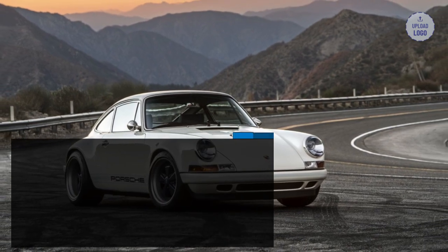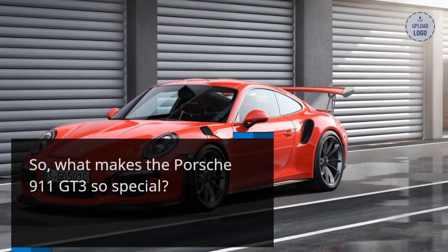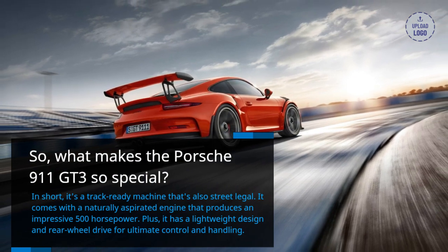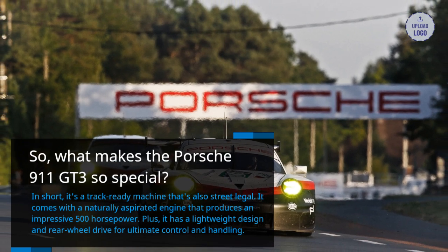So, what makes the Porsche 911 GT3 so special? In short, it's a track-ready machine that's also street legal. It comes with a naturally aspirated engine that produces an impressive 500 horsepower. Plus, it has a lightweight design and rear-wheel drive for ultimate control and handling.